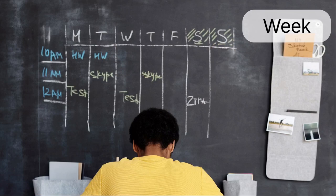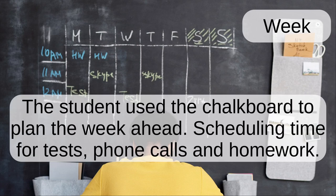Week. The student used the chalkboard to plan the week ahead, scheduling time for tests, phone calls and homework.